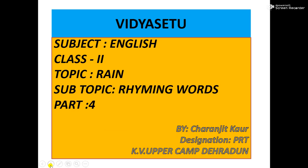Hello children. In the continuation of Poem Brain, today we will do rhyming words. What are the rhyming words? A rhyme is a repetition of similar sounds, usually exactly the same sound. The combination of those words are called rhyming words.